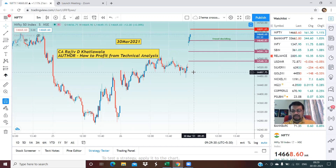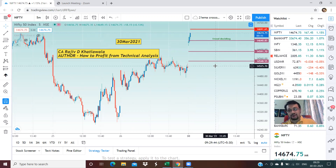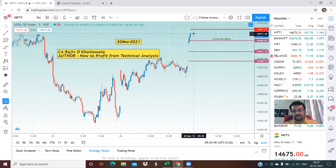Let us see what is in store for the Nifty today. Nifty has opened positively with an up gap of 160 points, and right now we are positive. The trend deciding level for the Nifty intraday today is 14,640. Right now we are almost at 14,675.